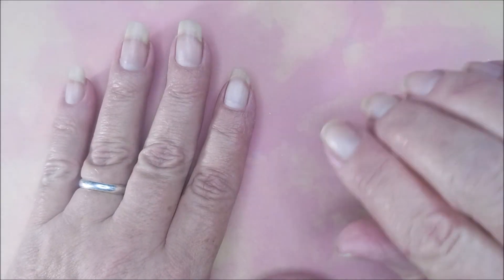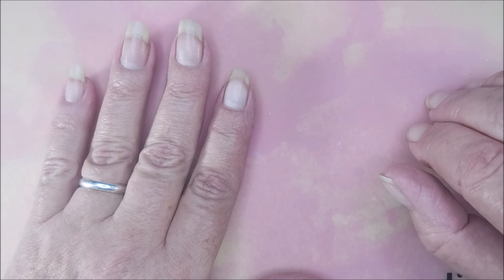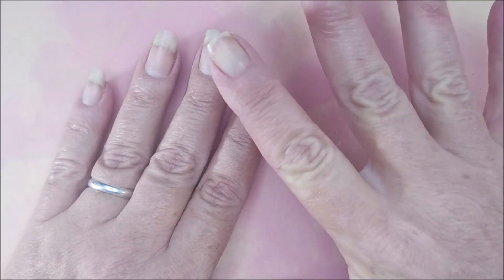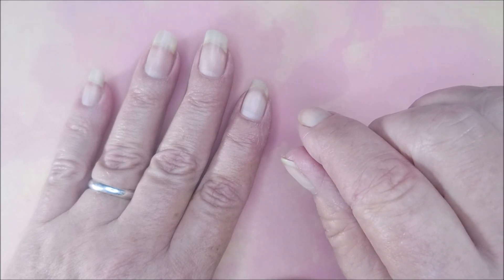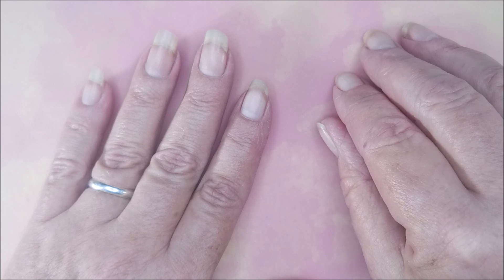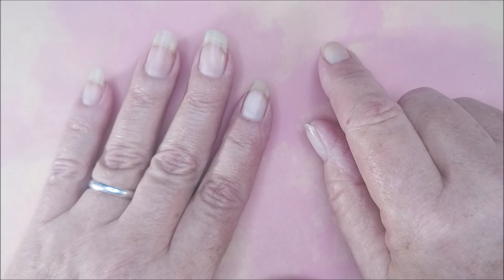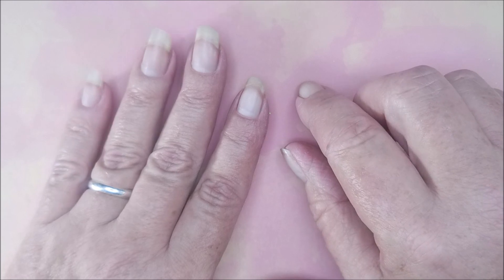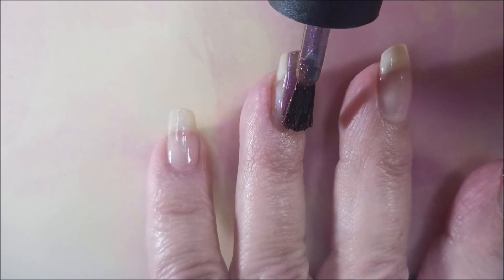I wanted to touch base real quick before we get started — she is having an amazing Black Friday only sale: 25% off the entire site, after every fifth polish the next one's free, free shipping on domestic orders over $30, free shipping on Canada orders over $60. She'll also be having Small Business Saturday through Cyber Monday at 20% off the entire site. Now let's hop into these swatches!